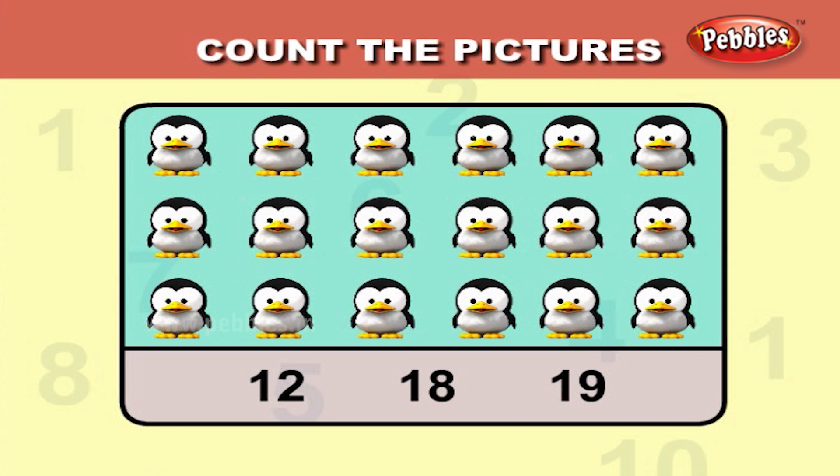Let us count the birds. One, two, three, four, five, six, seven, eight, nine, ten, eleven, twelve, thirteen, fourteen, fifteen, sixteen, seventeen, eighteen. So, there are eighteen birds.